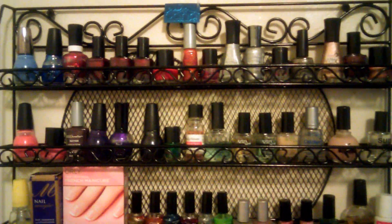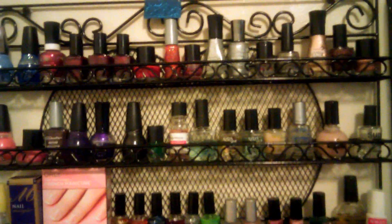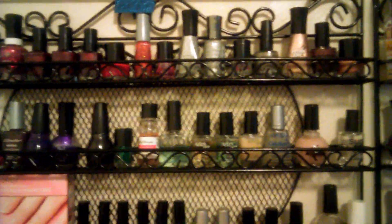Hello everybody, this is Tiffany. I know I haven't made a video in a long time, but this video I just wanted to share my collection.